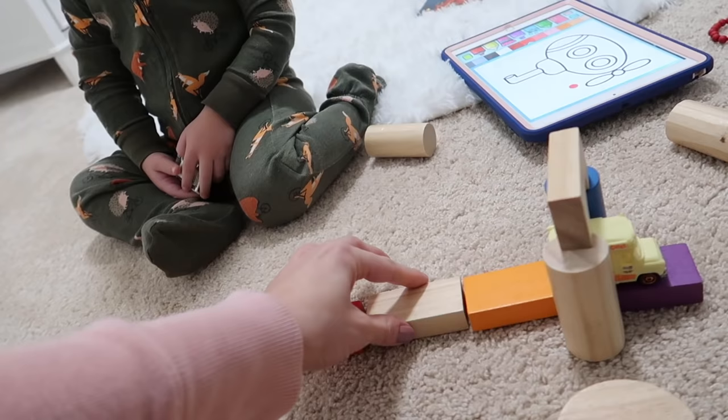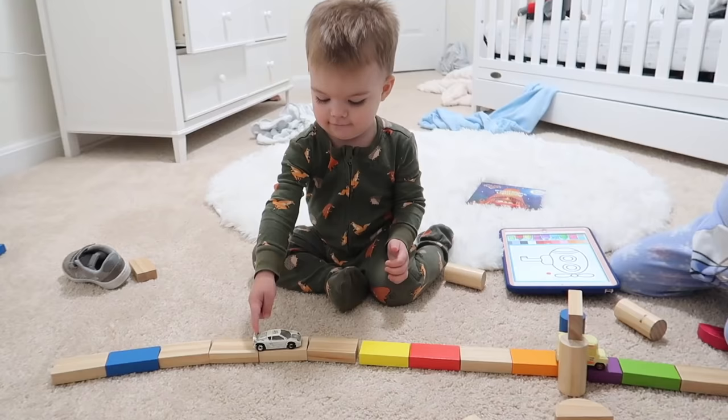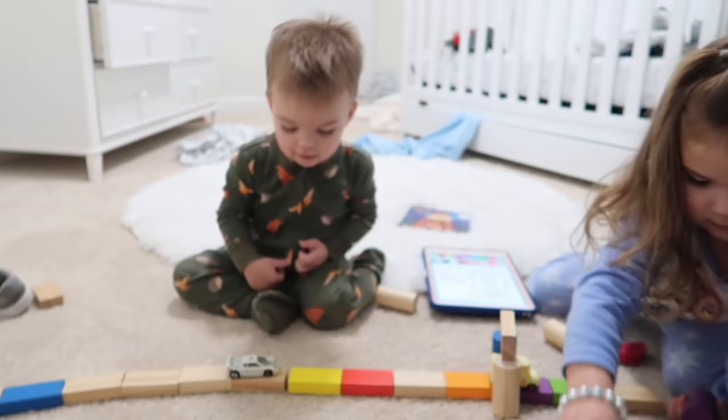Oh no, you broke the road, Riley! Sorry! Hey Jackson, how do you put the car on the road? Was that fun?